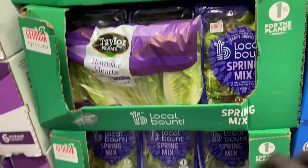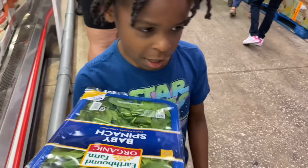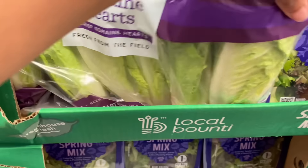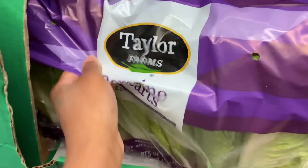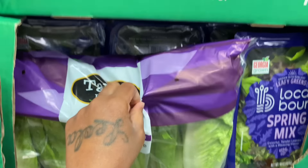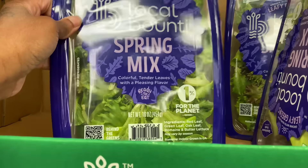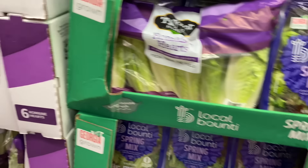They got lettuce right here too — they got the romaine hearts. I want to make some salad with the chicken. They got the spring mixed too. I want the romaine lettuce — they got this one, it's like four hearts. Oh, this looks fresh and good.